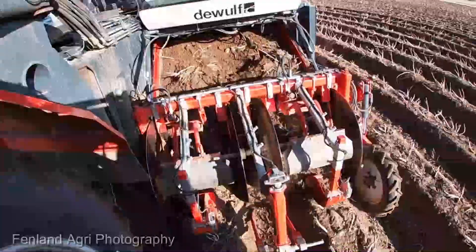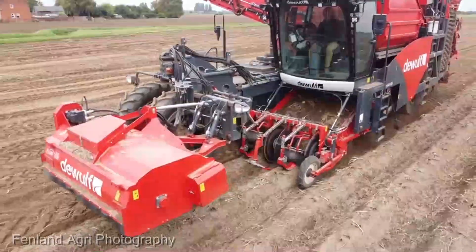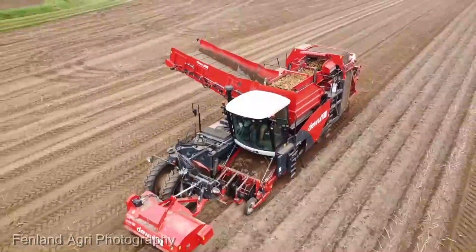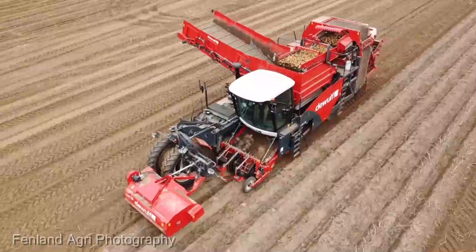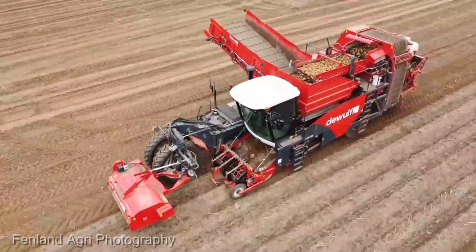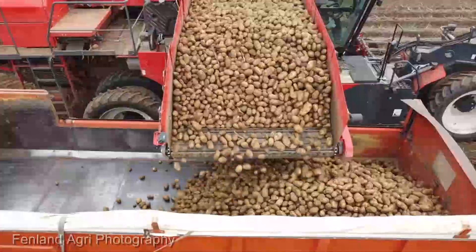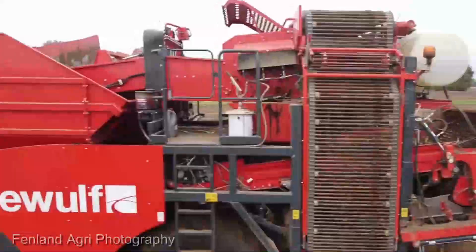On to the real showstopper: performance. The RA-3060 in action is like a maestro orchestrating a harvest — swift, efficient, and with surgical precision. It extracts potatoes from the earth with minimal disruption. The result? A harvest that's nothing short of spectacular. This harvester isn't just brawn; it's got brains too. With cutting-edge technology that adapts to diverse soil conditions, it ensures no spud is left behind. From adjustable digging depth to a top-notch cleaning system, every aspect is engineered for maximum efficiency.